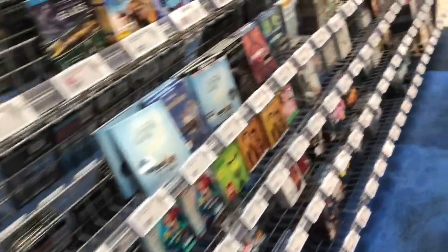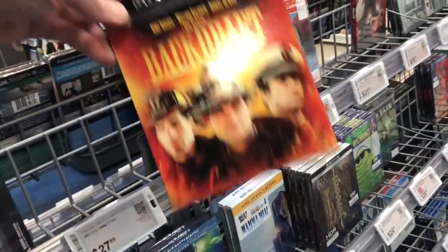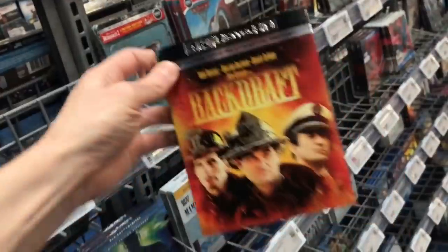One more new release today: Backdraft came out on 4K for $18.99. That's all for my DVD Blu-ray Tuesday shopping video today.